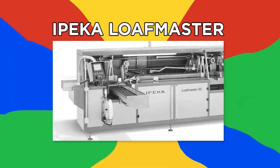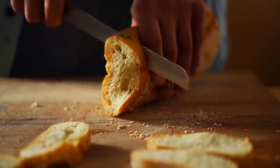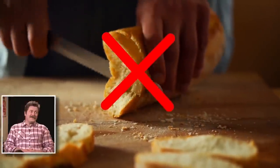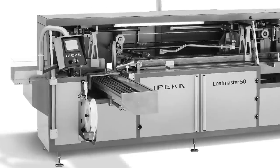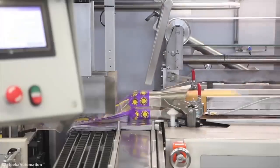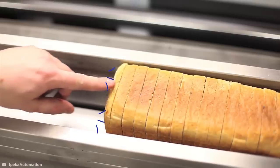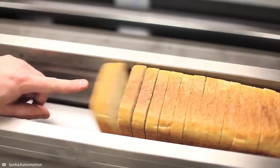Ipeka Loafmaster. The average American eats 53 pounds of bread a year, but it's not all packed and sliced by hand. The Ipeka Loafmaster takes care of that for us. This machine has the capacity to bag up to 50 loaves a minute and utilizes a unique airflow design that prevents the bread slices from separating.